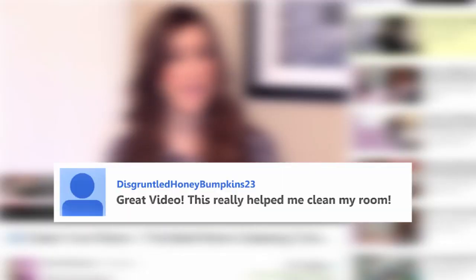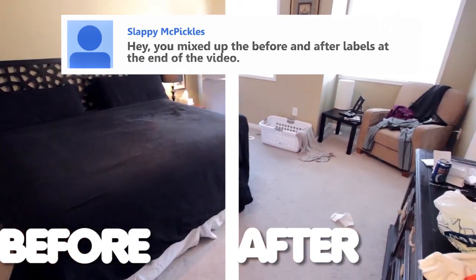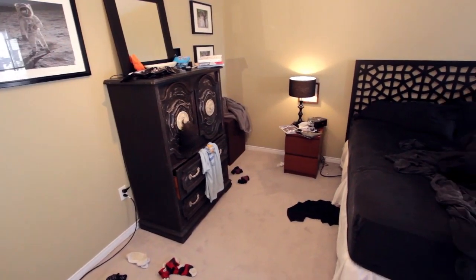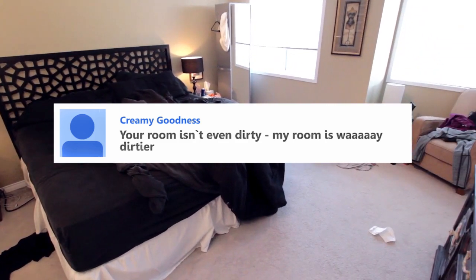Category 1 is full positive comments like, 'Great video, this really helped me clean my room.' To which we respond, 'Thank you, we are so happy we could help.' Category 2 is where the critical comments are like, 'Hey, you mixed up the before and after labels at the end of the video.' To which I reply, 'Hey, we apologize and Chad has been punished accordingly.' Category 3 is by far the largest category, reserved solely for the comment, 'Your room isn't even dirty, my room is way dirtier.'